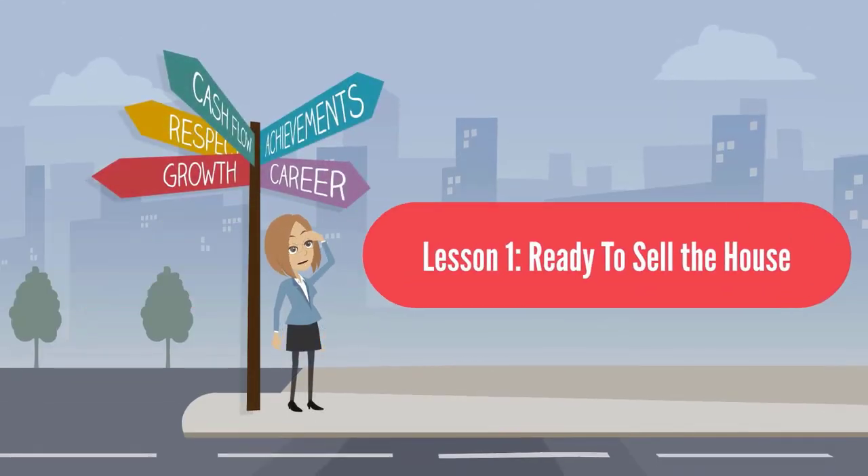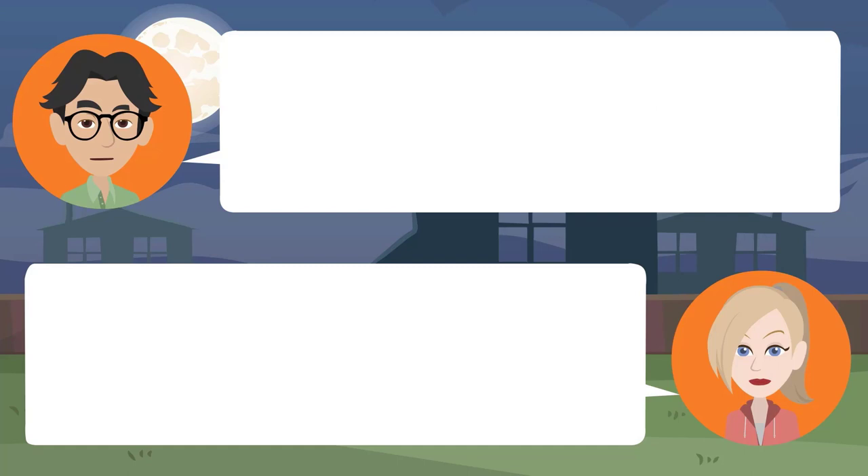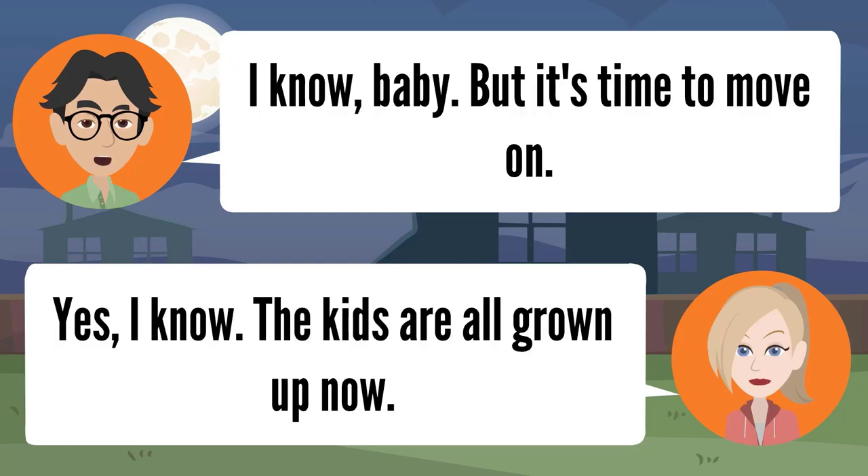Lesson one: ready to sell the house. Now that we found our new home, it's time to sell our old one. I know it makes me sad. Why is that, Dorothy? I don't know, I guess it's because we've lived here so long.